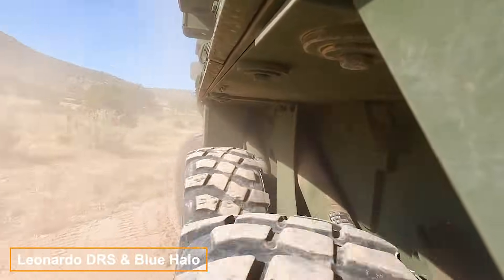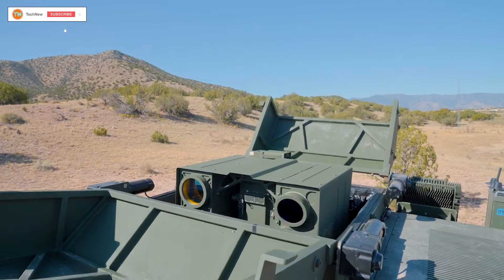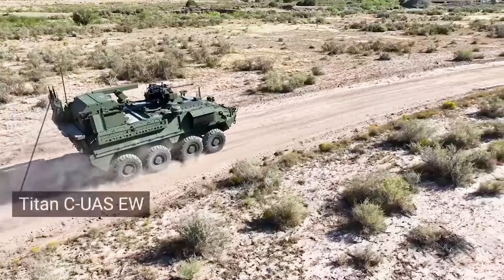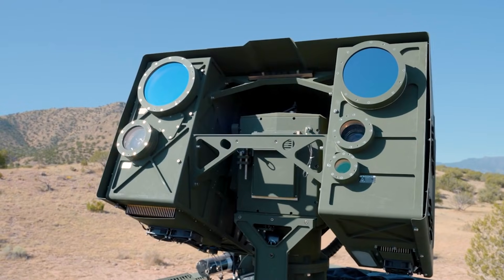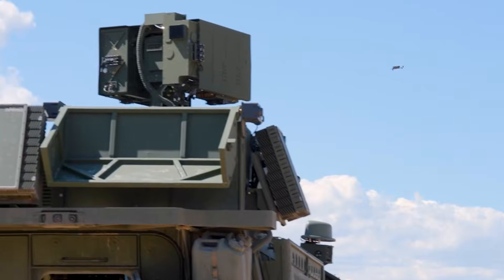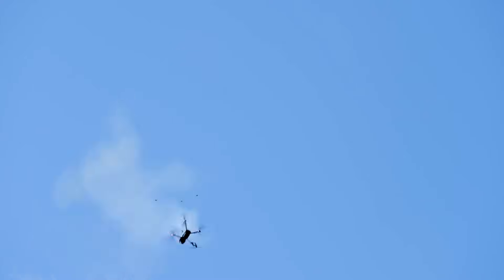Leonardo and Blue Halo are consistently refining their drone neutralization system. Starting with a Stryker APC, they equipped it with an array of weapons. Beyond the standard 30 mm automatic cannon, the vehicle also carries 70 mm laser-guided missiles. The standout feature for combating drones is the Locust laser module, boasting 26 kW of power.